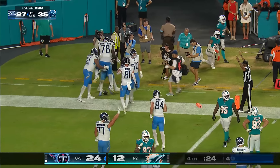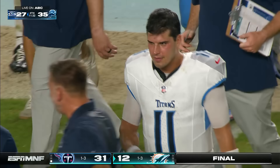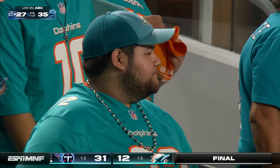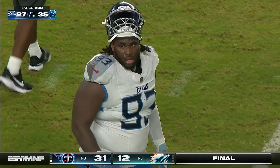Touchdown! What a win for Tennessee. A wave of emotion — Rudolph off the bench when Will Levis injured his shoulder. The veteran gets the job done, along with a running game and a stout defense. Tennessee gets in the win column for the first time, both teams now sitting at one and three.